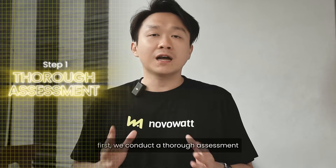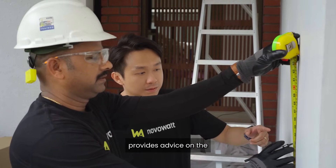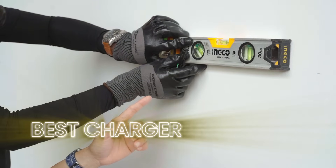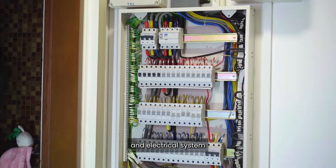First, we conduct a site assessment on the installation requirements. Our design and consultation services provide advice on the best charger placement and the best approach to suit your specific needs and electrical system.